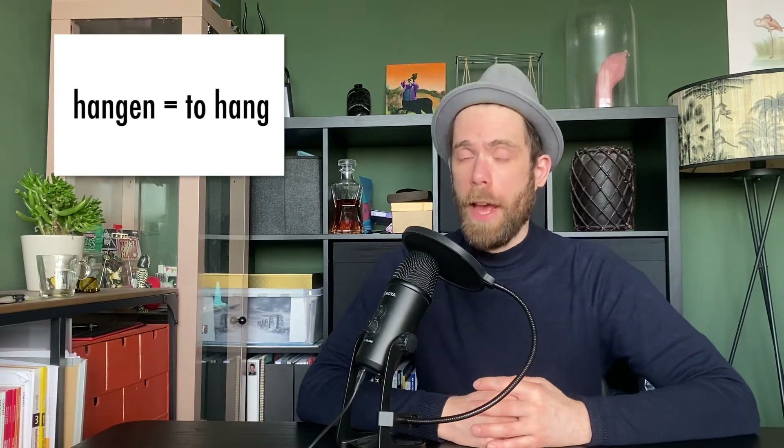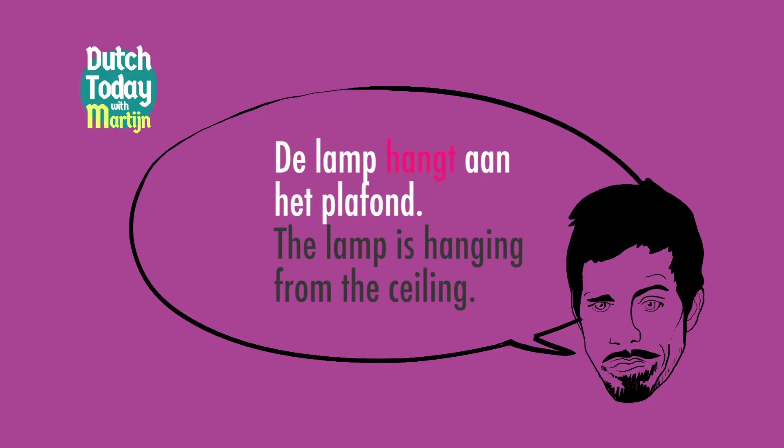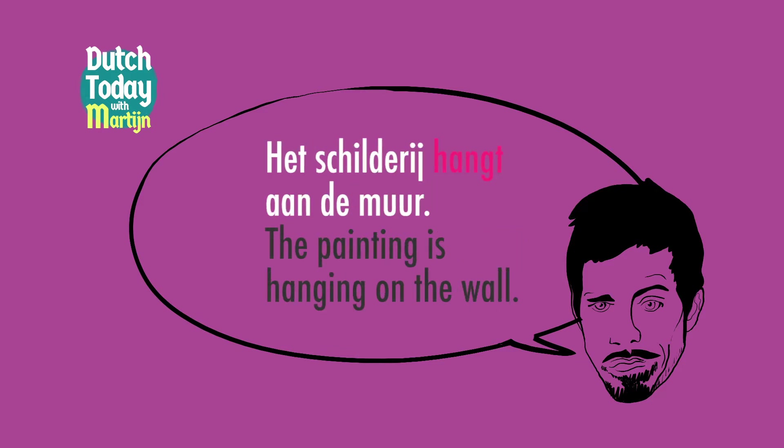And then of course we have the verb hangen — to hang. What hangs? De lamp hangt aan het plafond. Het schilderij hangt aan de muur.